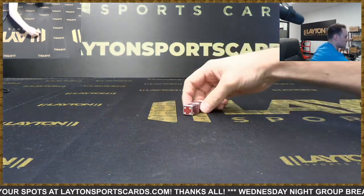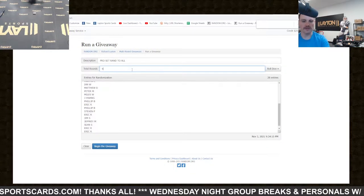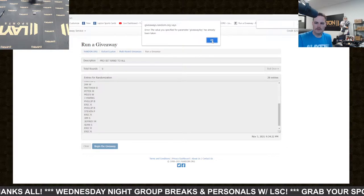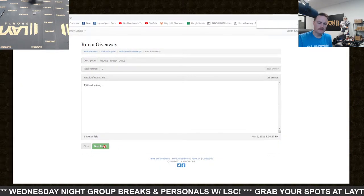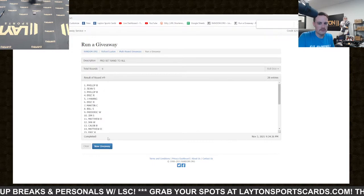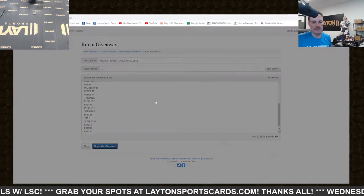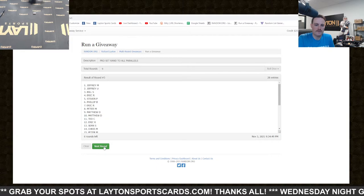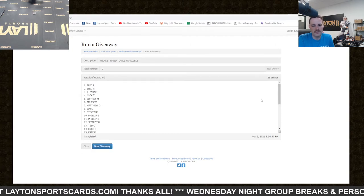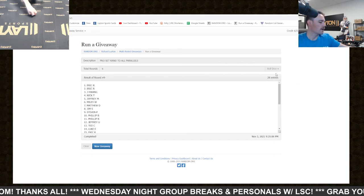Nine times six and three — whoever's on top gets the cards. First one is for the auto, top spot after nine. One, two, three, four, five, six, seven, eight, nine — Philip B gets the auto. And for the parallels: one, two, three, four, five, six, seven, eight, nine — Eric R gets both parallels! That's gonna do it for the break, thanks again everyone, got more football coming up.